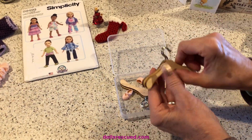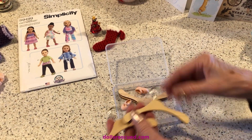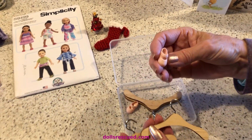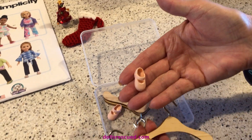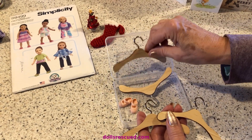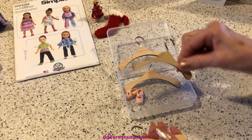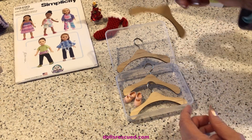Oh my God, these are adorable. Oh Tammy, thank you. Look at these shoes — oh my goodness, are they cute. Tammy, thank you so much. And I like the little container. I got to tell you, that is so cute.